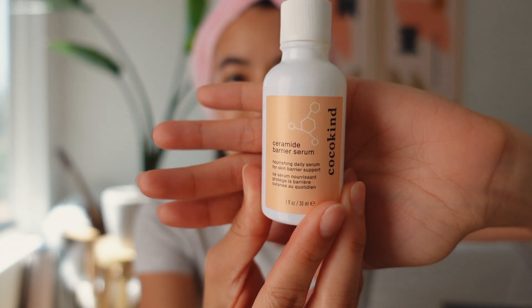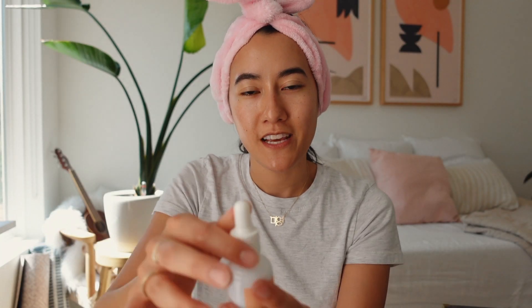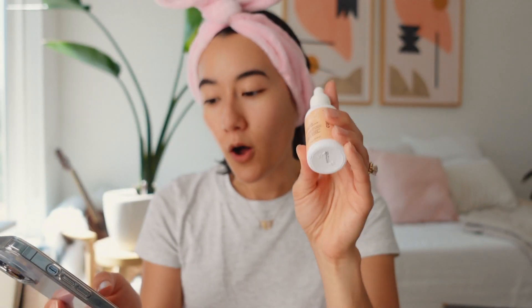Another serum I'm using is the Ceramide Barrier Serum from Cocokind. Cocokind isn't Korean beauty but it is Asian-owned — the founder Priscilla is Chinese and Taiwanese. I always shake my serums and squeeze the wand to mix things up. This one is super hydrating; it has a blend of five ceramides, which are lipids that help maintain the skin's natural function, reduce moisture loss, and protect against irritation and signs of aging. It also has lactic acid, which my hydrafacial esthetician recommended alongside hyaluronic acid for hydration and skin texture.